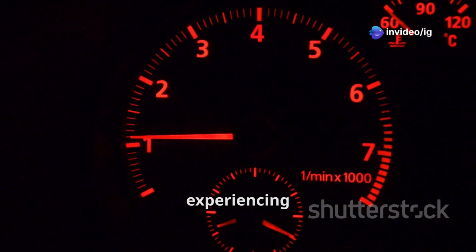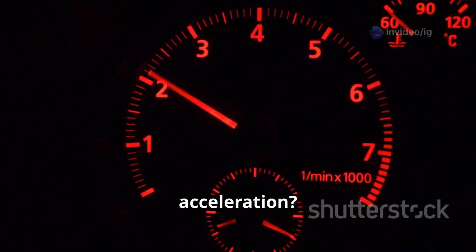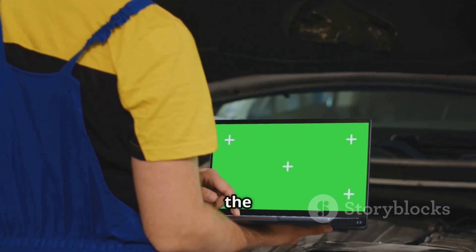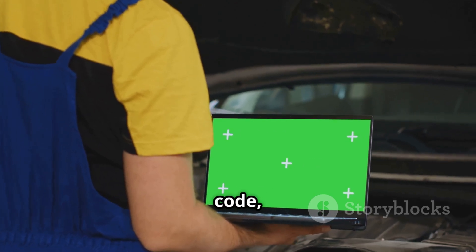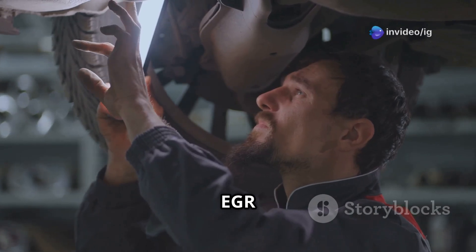Hello friends, is your car experiencing rough idling, poor fuel economy, or sluggish acceleration? If your scanner has detected the P0400 error code, that means there's a problem with the exhaust gas recirculation flow.